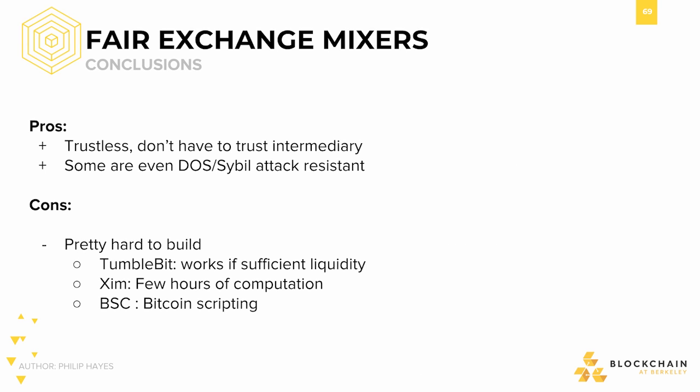The general benefits of fair exchange mixers are that they're trustless, placing no trust in an intermediary. Additionally, some are even DOS and Sybil attack resistant. The drawbacks, however, are that they're difficult to build: TumbleBit only works with sufficient liquidity, Zim requires a few hours of computation, and BSC requires advances to Bitcoin script.